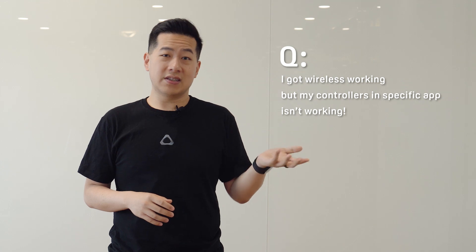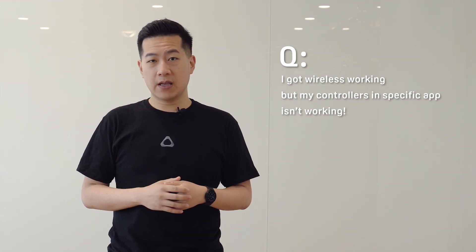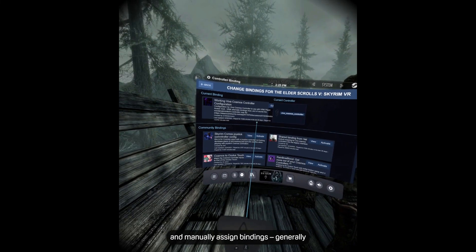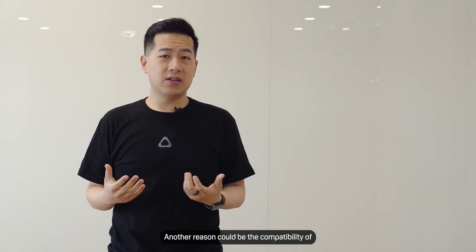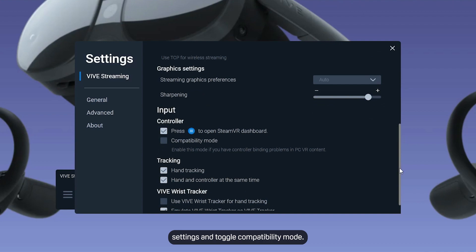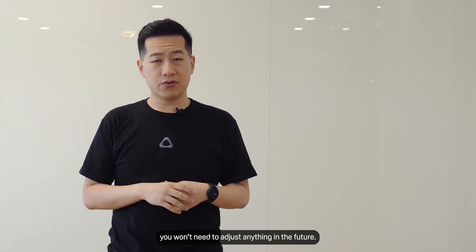I got wireless working, but controllers in a specific app aren't working. There are two reasons this may happen on a small number of apps. One could be bindings — you can go into SteamVR settings, controllers, and manually assign bindings; generally the top community binding will work. Another reason could be compatibility of the application with Vive controllers. In those cases, go into Vive Streaming settings and toggle compatibility mode. We are actively working with developers and Valve to improve compatibility, so hopefully you won't need to adjust anything in the future.